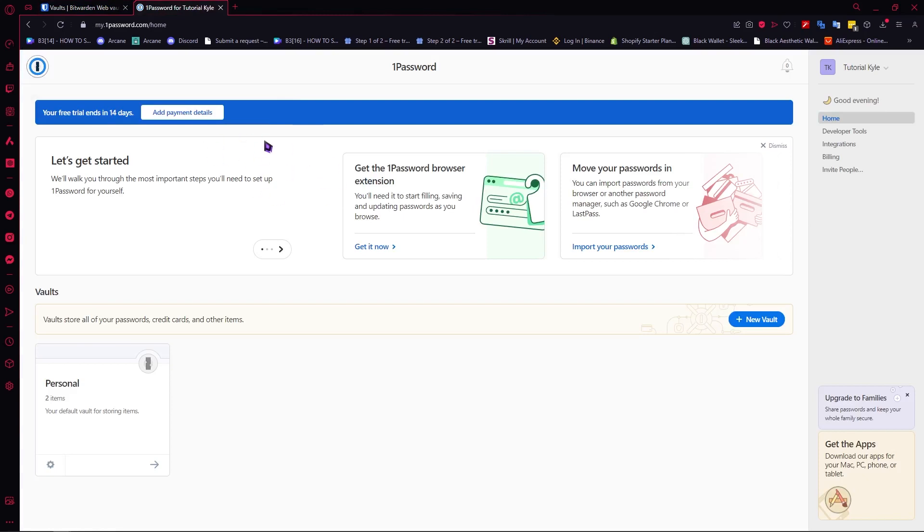Any of the staff of this password manager won't be able to read the data that they receive from your vault. So you are the only one that knows what is inside your vault.